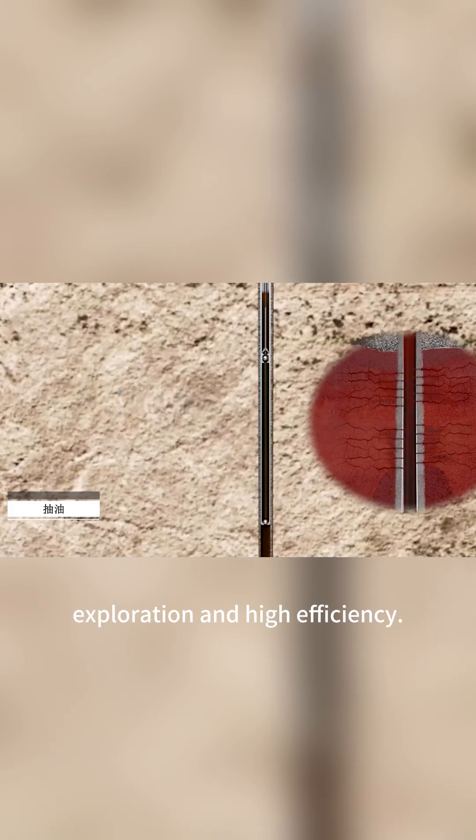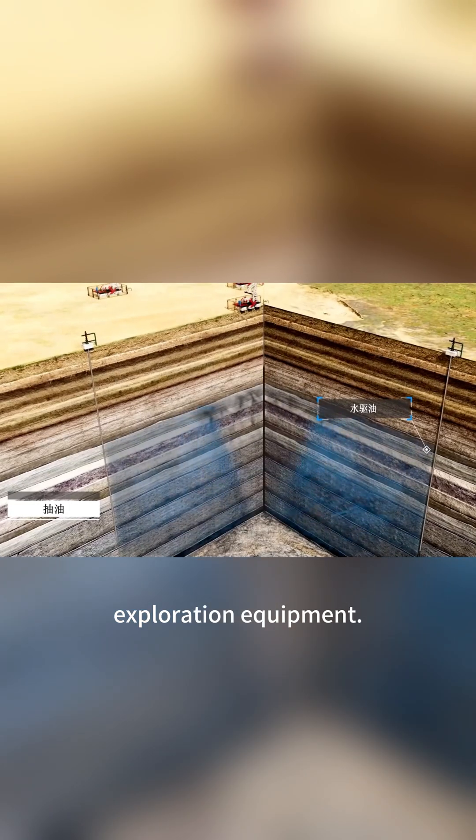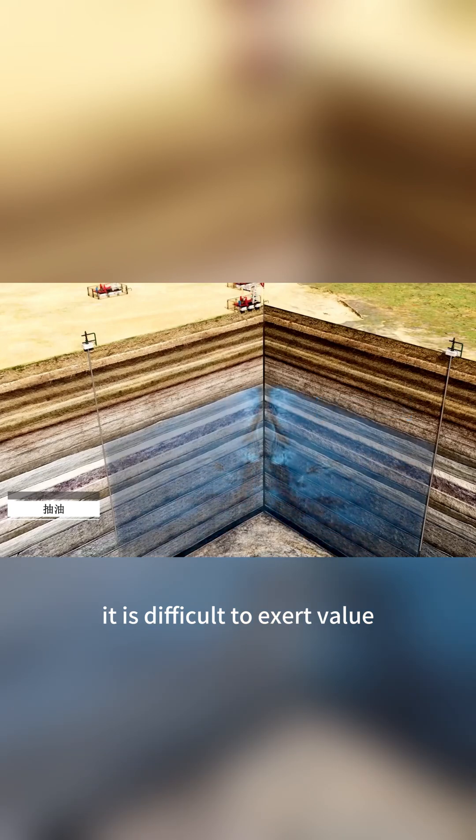High efficiency without accurate orientation is impossible. No matter how advanced the exploration equipment, without proper directional accuracy it is difficult to exert its full value.